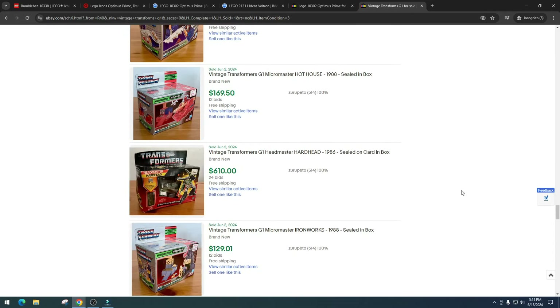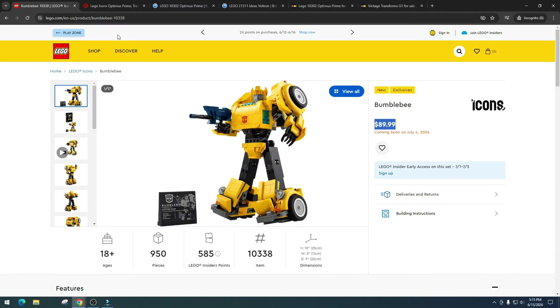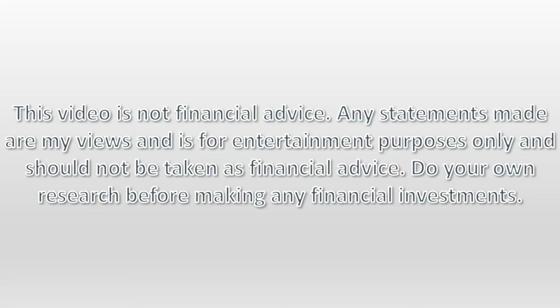It might just take a very very long time, so it really depends on sales. This is a sale set for me. I'd love to hear your thoughts — will you be investing in Bumblebee? Does it depend on pricing, clearance, or shelf life? I appreciate you watching. As always, please do your own research, have some fun, make some money. This video is not financial advice; any statements made are my views and for entertainment purposes only.